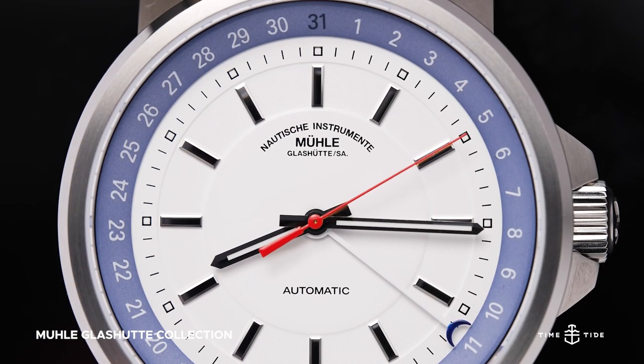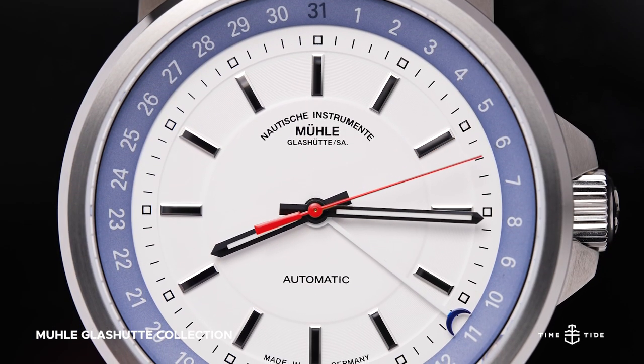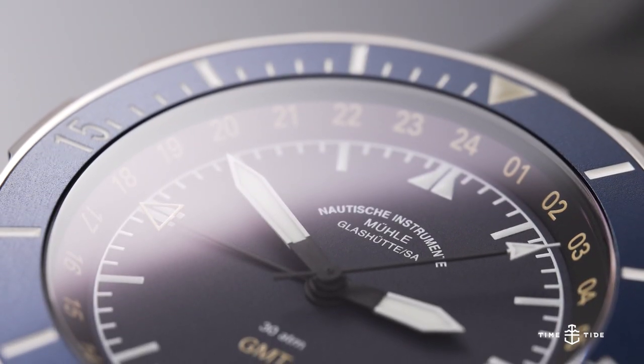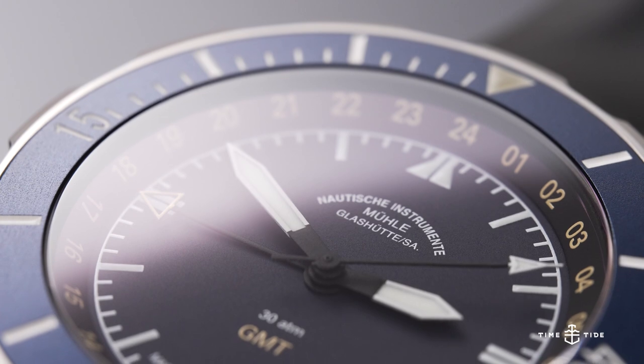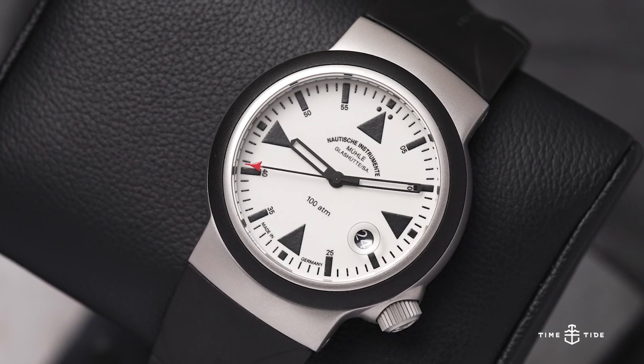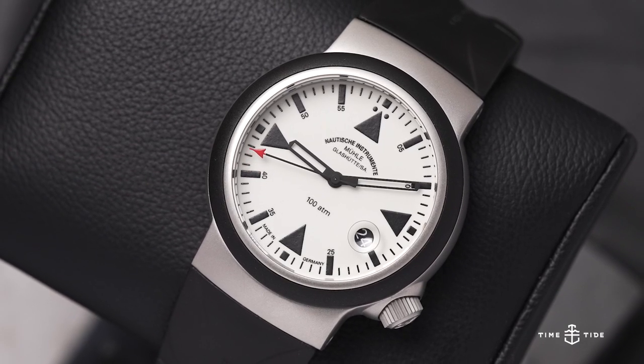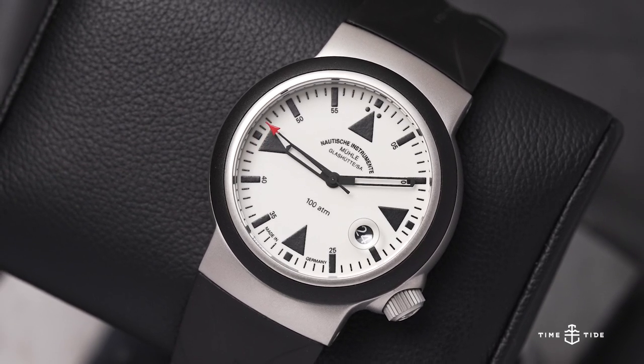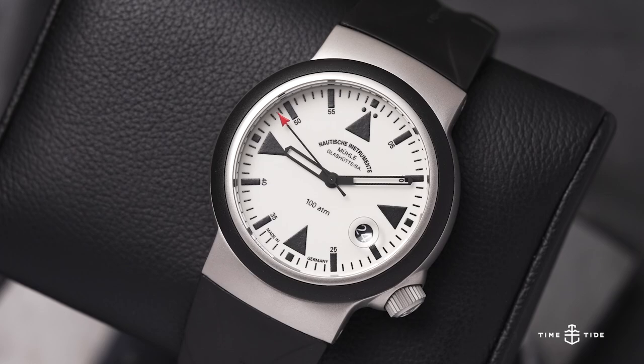Mühle Glashütte has a history stretching back into the early 20th century, starting off as makers of precise instruments before diversifying into car clocks and eventually watches. In today's collection overview, we focus on four pieces that sum up the current Mühle Glashütte offering well — nautical inspiration with German precision and know-how.